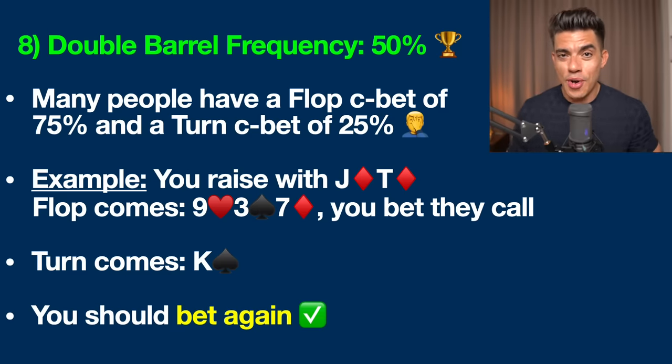If it comes a queen on the river, we're going to get paid because they'll never put us on that straight. Furthermore, developing a loose image like this is going to get you paid off in future hands.